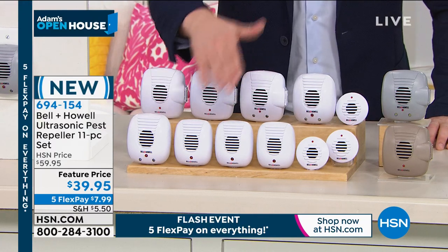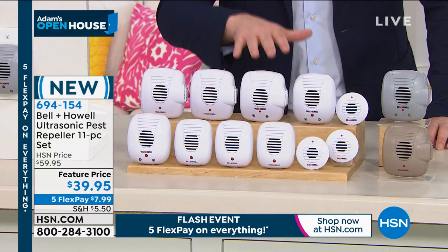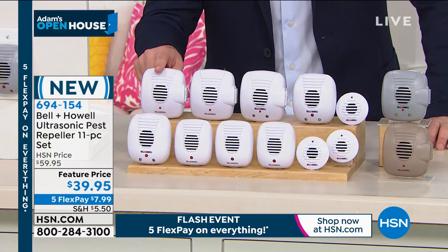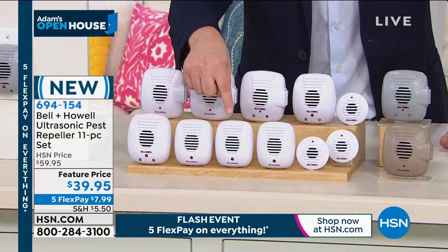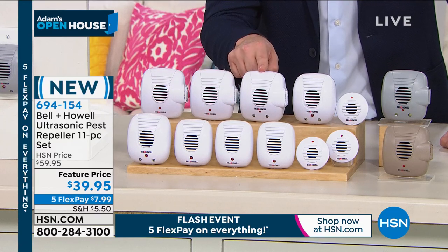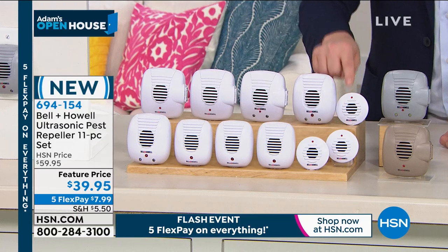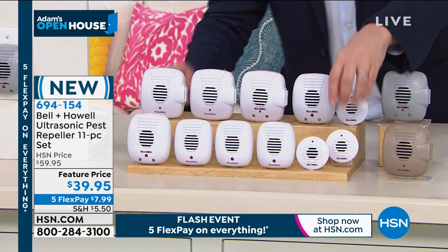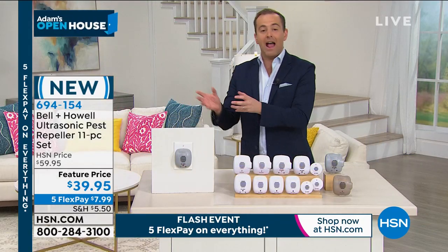You get all of these for $39.95. It is a complete whole-house and garage solution. The living room is protected. The dining room is protected. The garage, bedroom, kids' room, office, basement, kitchen, bathroom, en suite, and guest room — they're all protected. Bigger ones, smaller ones, they're all the same power. It's just what looks better in that environment.